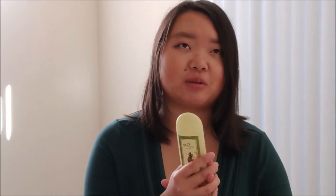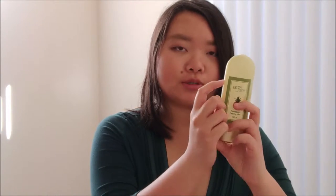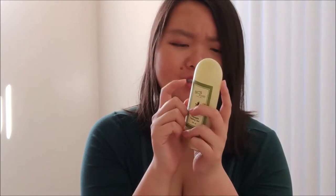Moving on, I have my Skin Food Pineapple Peeling Gel. I've been using this about once or twice a week consistently since filming, and I believe I'm right under where the label is — actually a little lower than that. I'm not sure if I'm going to mark this because I grab it after I get out of the shower so I might end up wiping it off over time. I feel like there's going to be slow but steady progress on both of these.